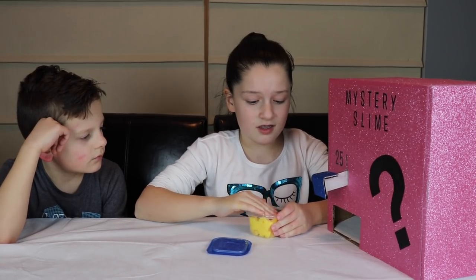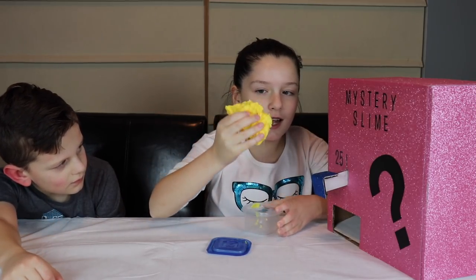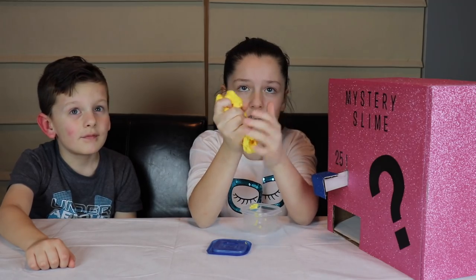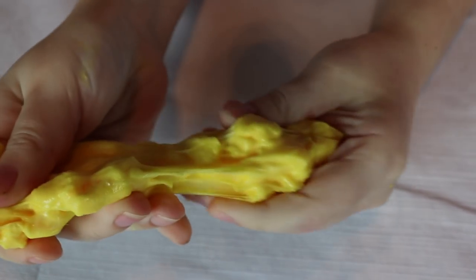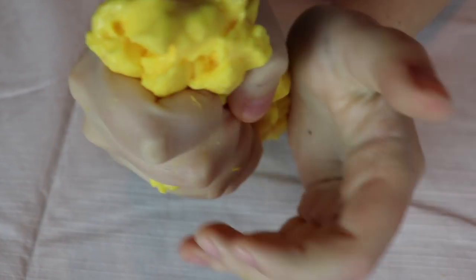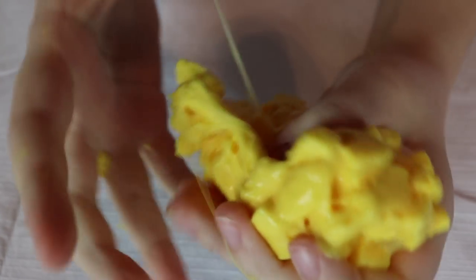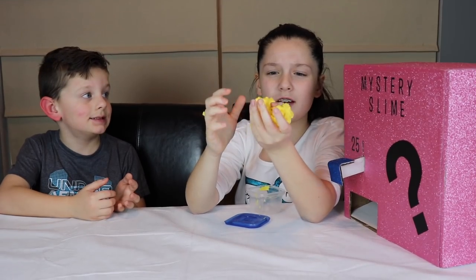It looks like cheese. It definitely feels like a jelly cube slime, guys. It's pretty crunchy and stretchy. It definitely is some type of jelly cube slime — it has a very nice consistency, it's very stretchy and crunchy. You can see it's definitely a jelly cube slime, but I'm not sure if it's just a jelly cube slime or if there's some label to it. I'm really not sure what this is.